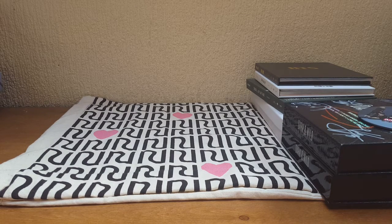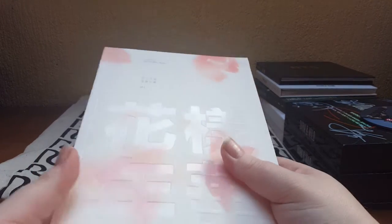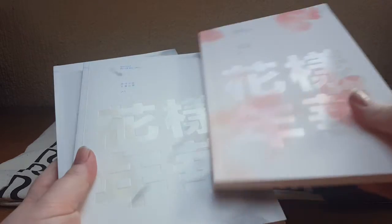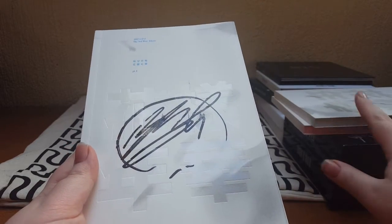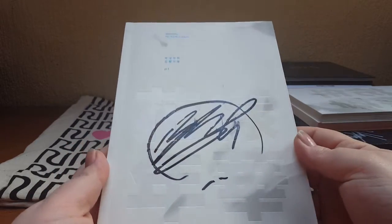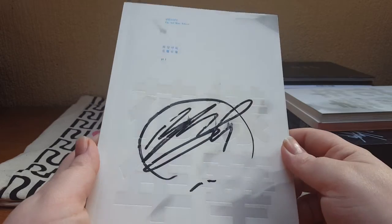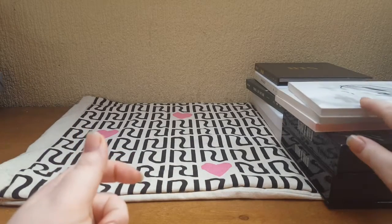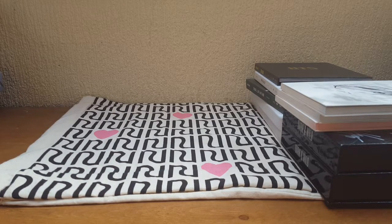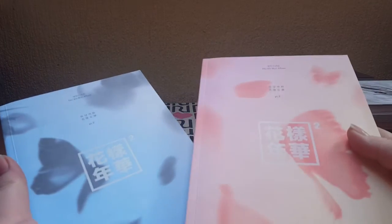Then we have the Most Beautiful Moment in Life series. I have Part One — I have the pink version and the white version. I also have an extra white version which has J-Hope's signature on it, also from Mwave. Then Part Two — I've got the blue version and the peach version.